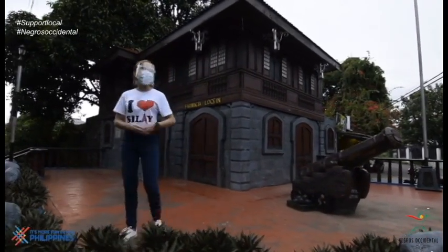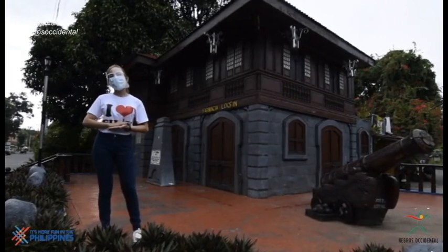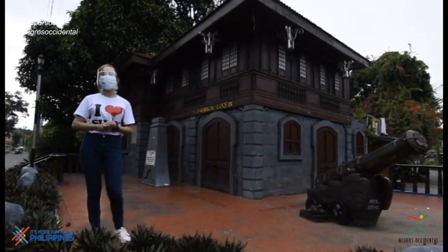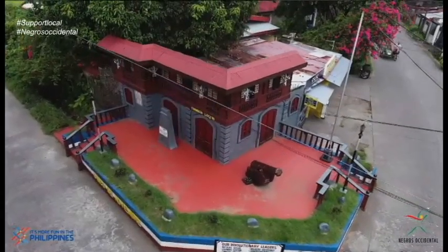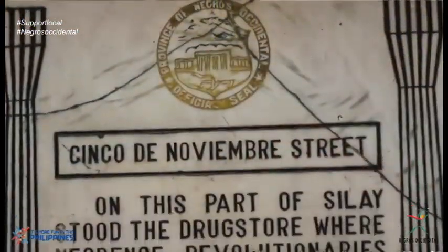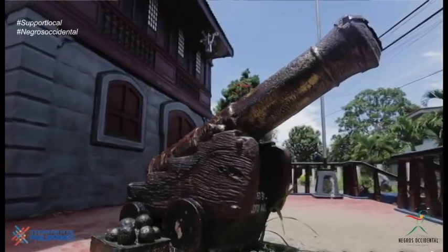We have now arrived at the Cinco de Noviembre marker, and at this very site, a drugstore is located. Some 300 hacienda workers gathered in front of this drugstore 122 years ago, before attacking the Spanish garrison on November 5, 1898. The Spaniards surrendered to the Silay forces, and that was the start of the victorious, bloodless revolution in Negros Occidental.